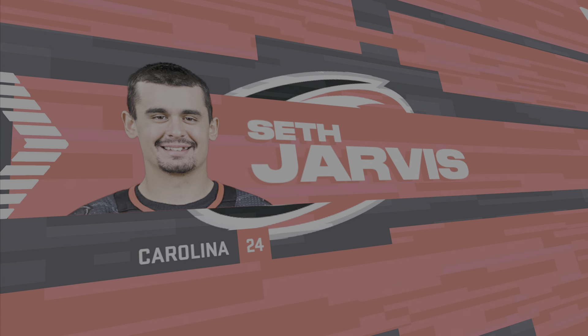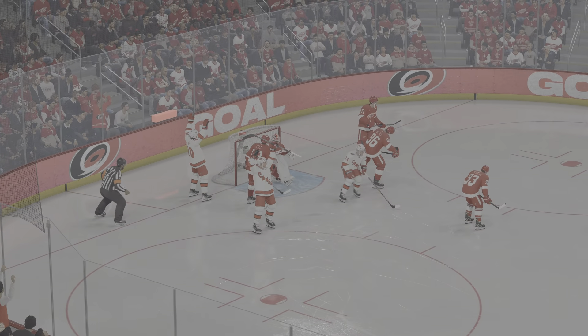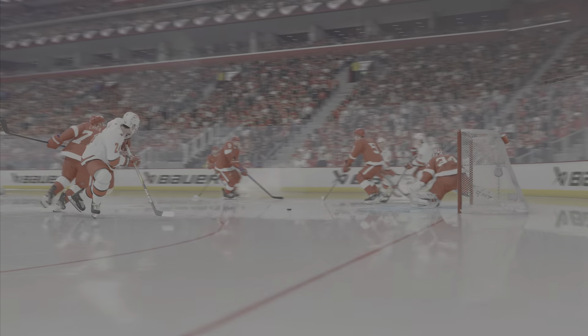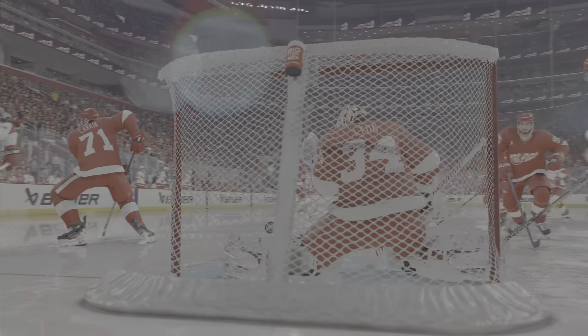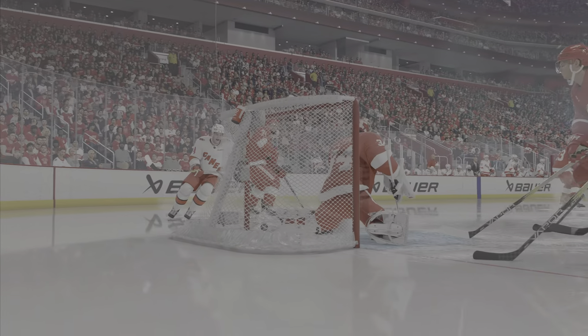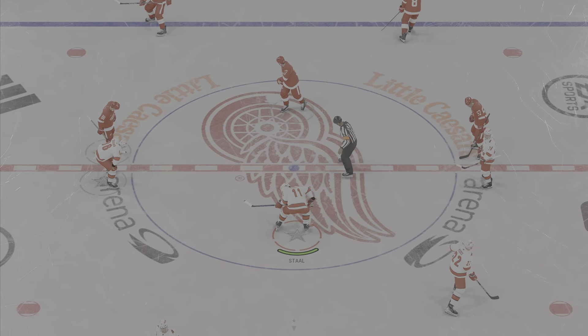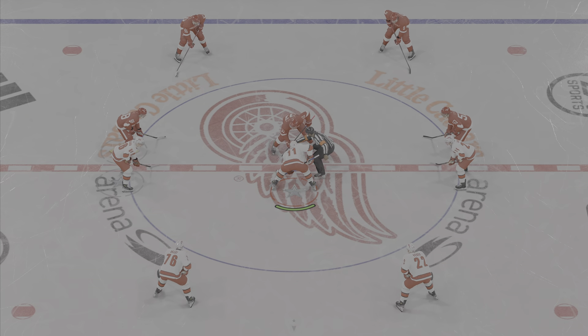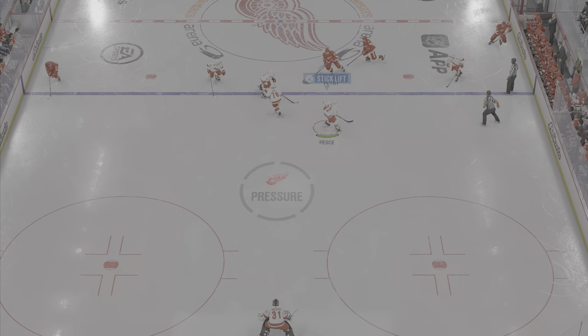He certainly looks frustrated after letting that goal in. It's almost like a fielder in baseball — if you touch it, you should be able to stop it. He gets a big chunk of that one, and unfortunately it goes in the netting. The Hurricanes extend the lead to 2-0 now in period number two. They are holding the play, maintaining possession, and getting a ton of shots on net. You look up at the scoreboard and say the right team is winning.